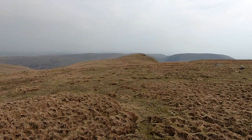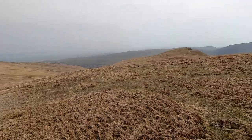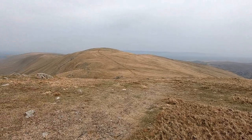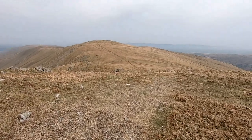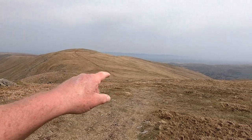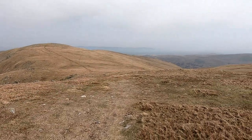That's Kidsty Pike over there, off to our right. We're heading up onto High Raise. When we come off it we'll just backtrack down the hill, down the moor there, and then turn off and track onto Kidsty Pike.